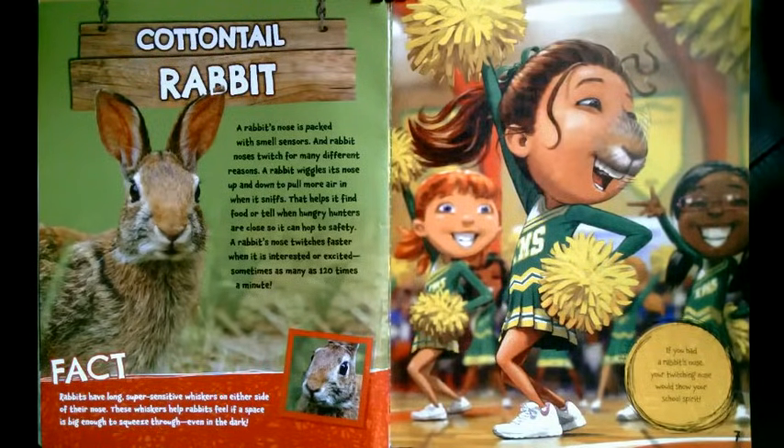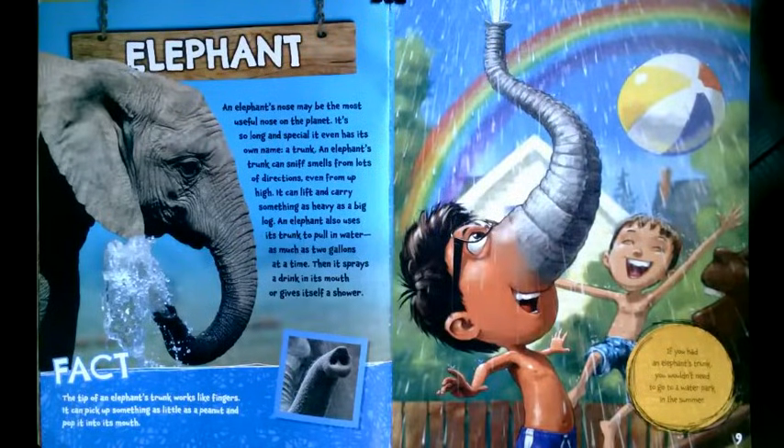What if you had an elephant's nose? An elephant's nose may be the most useful nose on the planet. It's so long and special, it even has its own name — a trunk. An elephant's trunk can sniff smells from lots of directions, even from up high. It can lift and carry something as heavy as a big log.